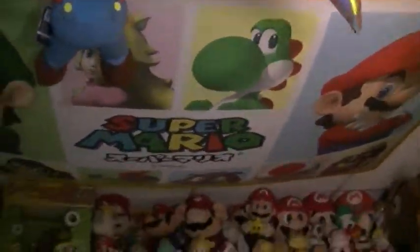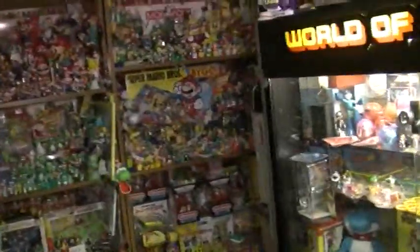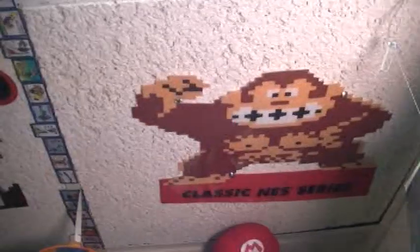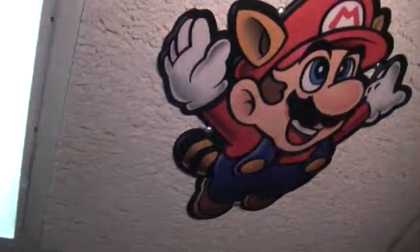Stuff on the ceiling: the Mario banner. Star Fox 64 R-Wing. My Mario Mobile. And various character cutouts. There's my Super Mario Galaxy Flying Mario plush link. And various other character cutouts. That's maybe my favorite pose for Mario — Mario 3.